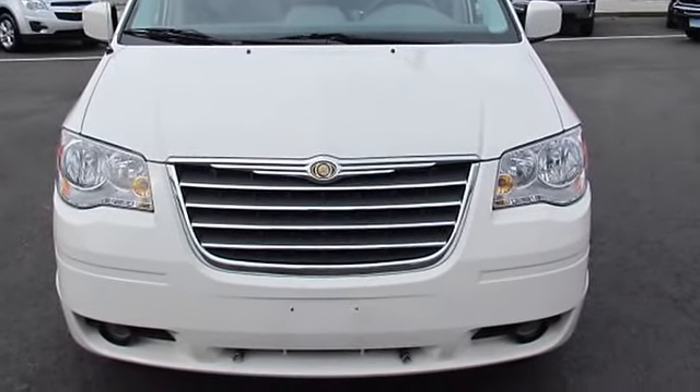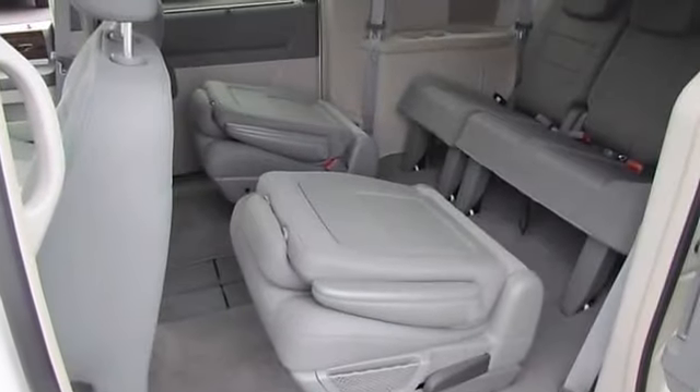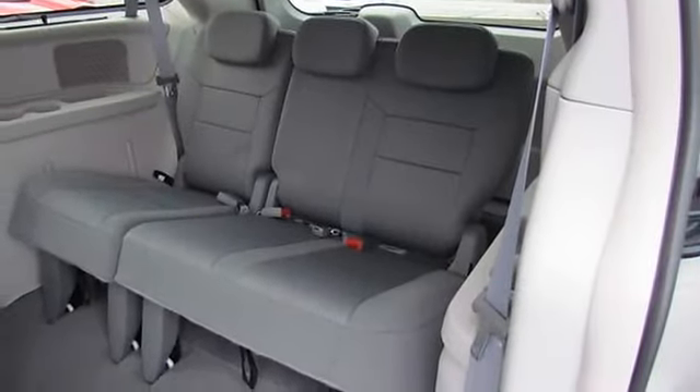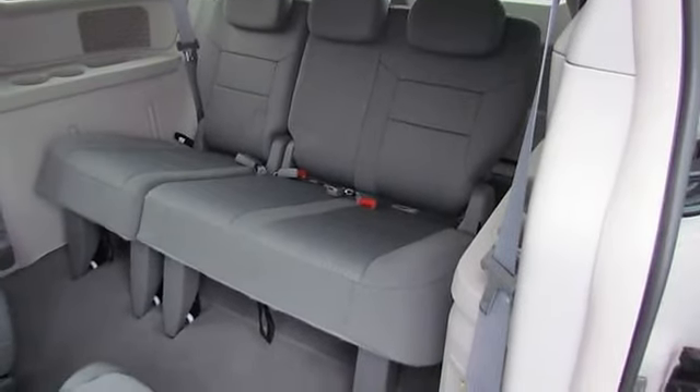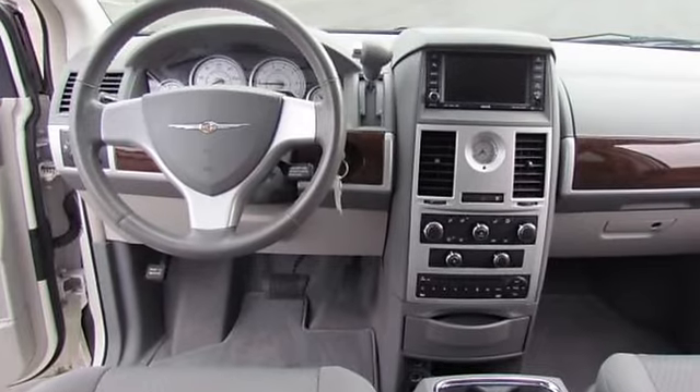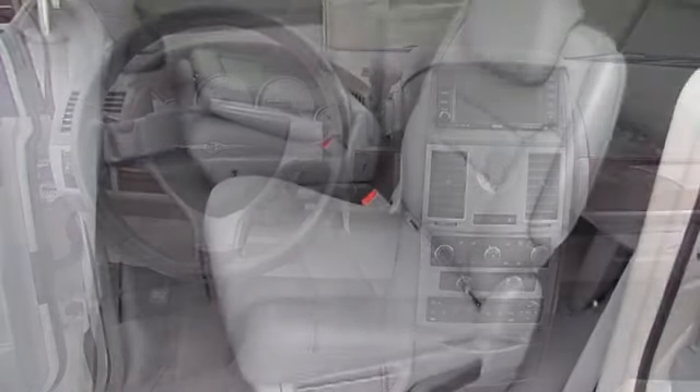It is nicely equipped with features such as second row overhead 9-inch video screen, adjustable pedals, alloy wheels, front dual zone AC, heated door mirrors, park view rear backup camera, power door mirrors, power driver seat, and power windows.